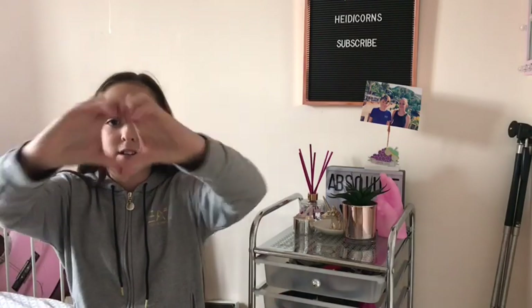Hello everybody, welcome back to Absolute Heidi. Today, I'm Heidi Collins, and I'm filming a new video that you guys are going to love. I'm going to be filming my bag collection 2018.